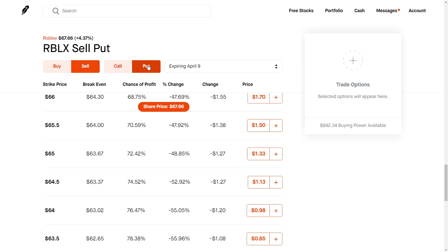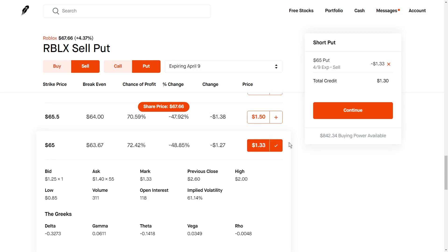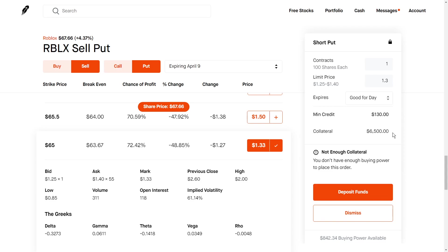We want to go in and sell a put — this would be selecting the cash secured put option. We're going to be writing these contracts, we're going to be selling these options. We're not going to be buying the contracts; we're going to be the ones actually writing the options contracts. So if we do something like a $65 strike put, we can select it here, click continue, enter one. We can see that for writing this contract, we'll be getting $130 in premium.